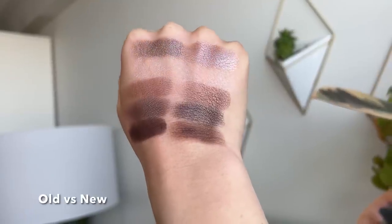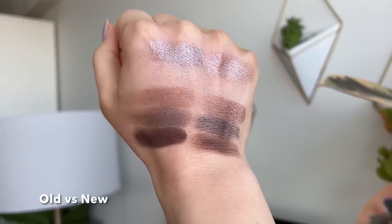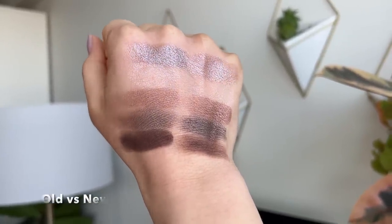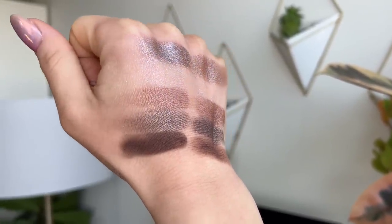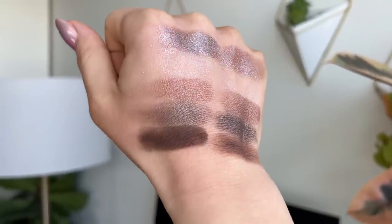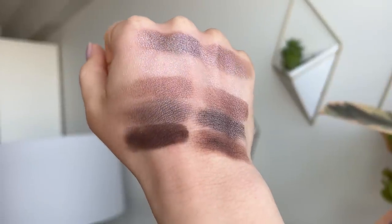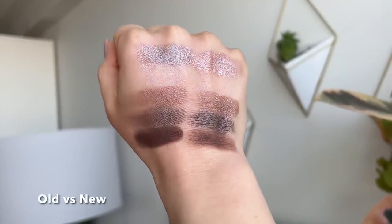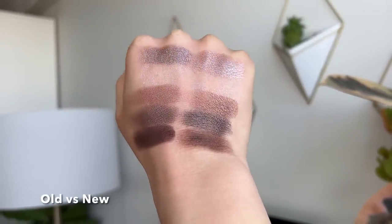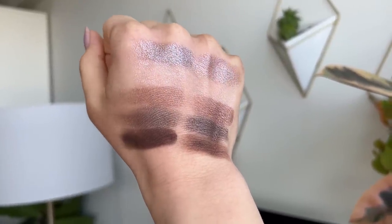Moving on to the center shade and bottom left — these look more similar. The experience of swatching is different though: with the new formula I pick up more product onto my finger, and I do think the old formula does a slightly better job of smoothing out the lines on my hands. I think the pigmentation and depth are the same at the end of the day. The biggest difference in this palette is that matte shade in the bottom right — that cocoa brown. The one in the older formula is much more pigmented, deeper, richer, and smoother. I really don't care for the brown in the new shade: it swatches very patchy and doesn't blend out as well. The biggest difference I'm seeing with this new formula is that the matte shades are not as smooth — they have more of a chalky feel.